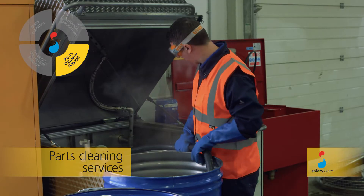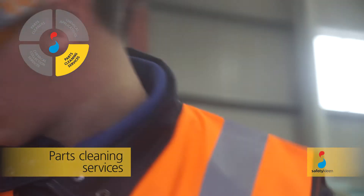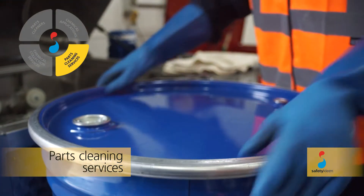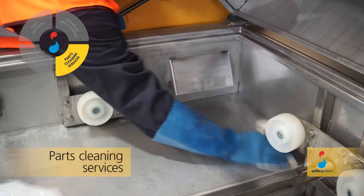During each service, the following tasks are completed: the machine is inspected for signs of wear and tear, spent chemical and debris is removed, and the machine is cleaned, with fresh chemicals added ready for use.